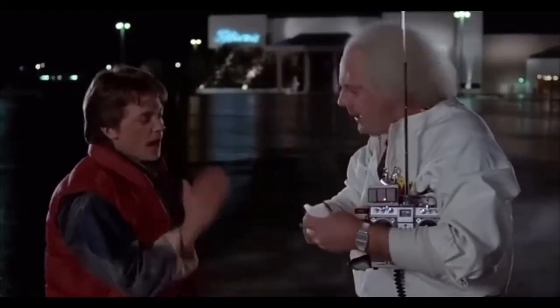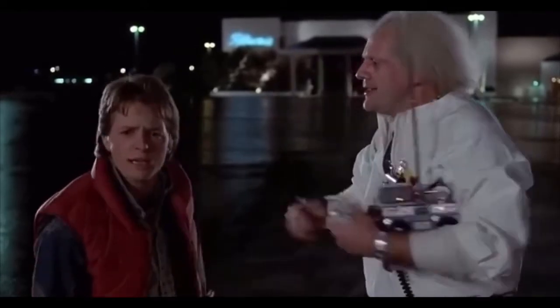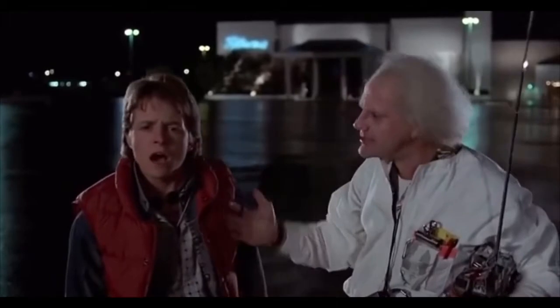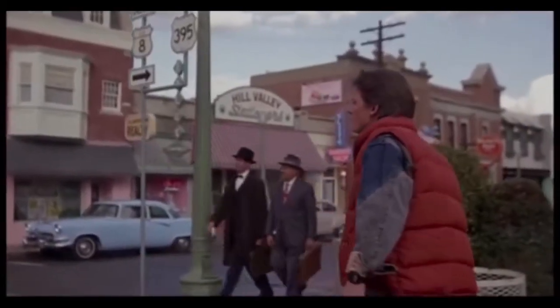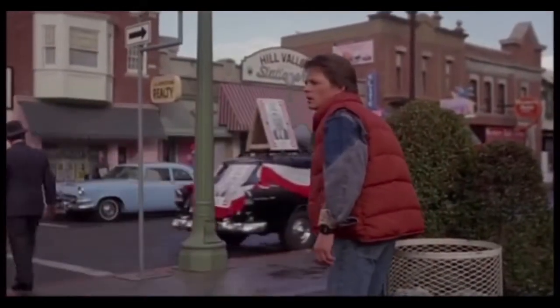If there's one confusing thing about Back to the Future, it would have to be the time travel. It is so complex and cool, but we never really get an explanation in the films for how it works altogether. And when you actually sit down and think about how Marty has stuffed up the past and the future and created multiple timelines, it's enough to give you a headache.